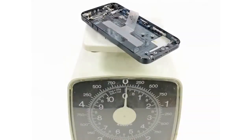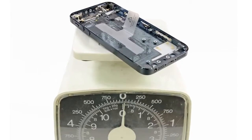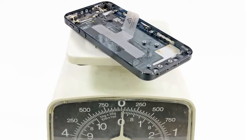With all of the components removed from the rear case, we made an interesting discovery. The entire rear case of the iPhone 5 weighs only slightly more than just the glass of the iPhone 4S, and that probably has something to do with the 20% decrease in weight.